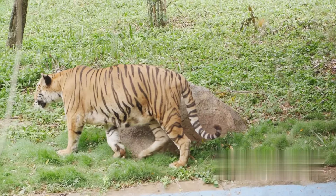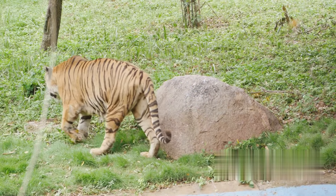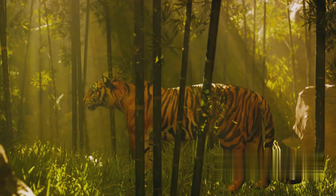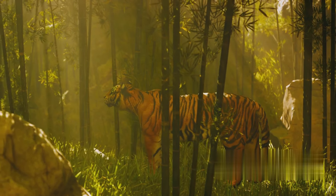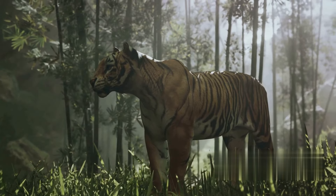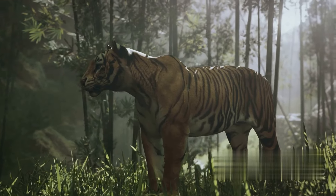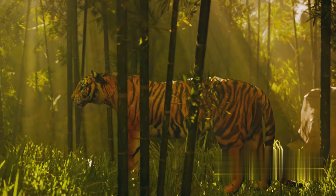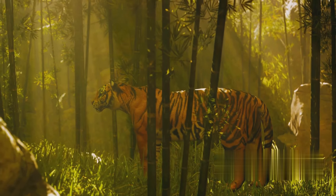Saber-toothed tigers thrived in a range of environments, from grasslands to forests, much like their modern-day counterparts. This adaptability is a testament to the resilience of the tiger line, enabling them to survive and thrive in a myriad of habitats. However, the exact survival strategies of the saber-toothed tigers remain shrouded in mystery. In the grand scheme of evolution, the saber-toothed tigers and modern tigers are two chapters in the same book, each telling a unique story of survival and adaptation.